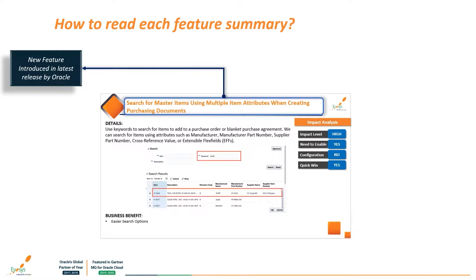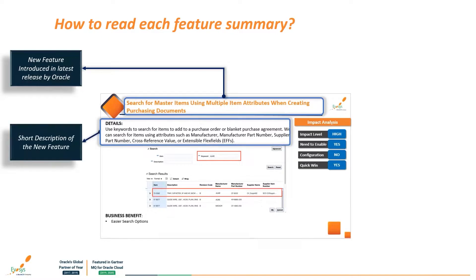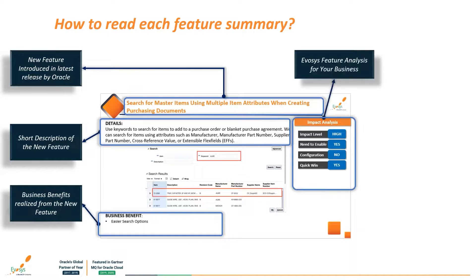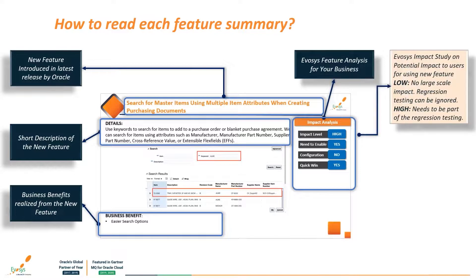This is to give you a glimpse on how we have crafted the structure of this session. The first thing is a list of new features coming into 22C, followed by detailed descriptions so you have a brief understanding of what new features are all about. Next is business benefits, an important takeaway for you as a decision maker. There are four important components wherein we have done in-depth analysis.